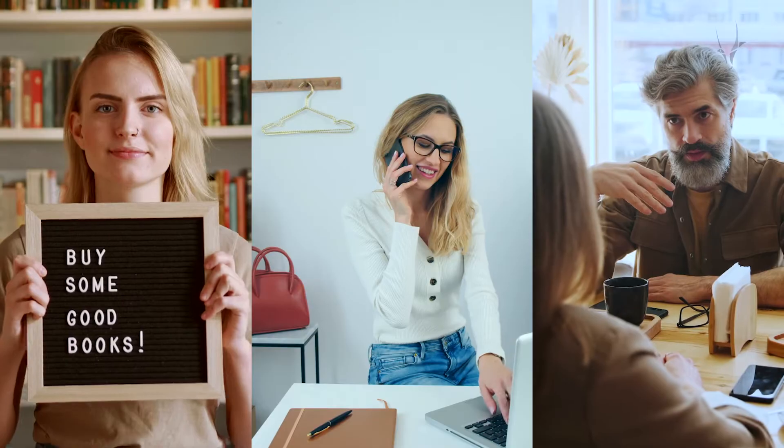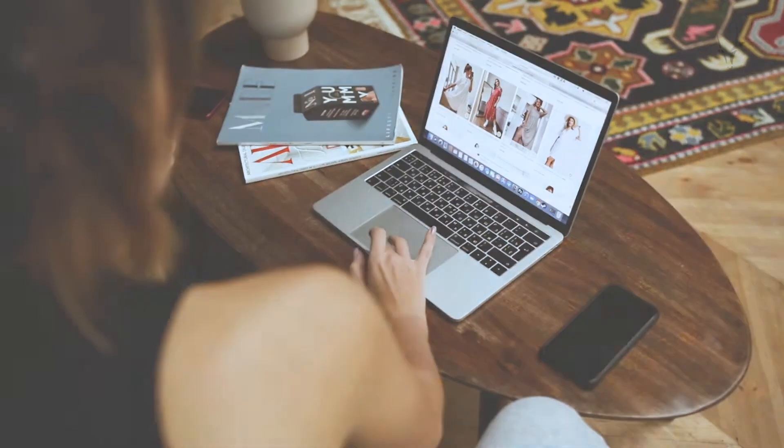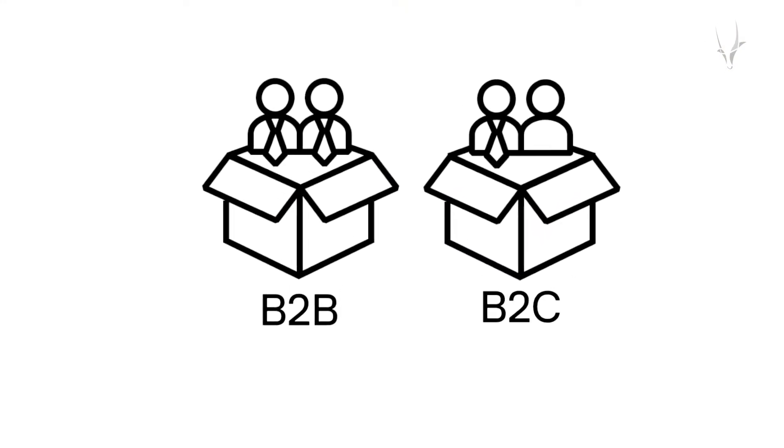Congratulations! Your e-commerce shop is up and running and, most importantly, successful. Customers love what you have to offer and they keep coming back. But what happens once your sales have reached a level close to your full potential? Where do you go from here?